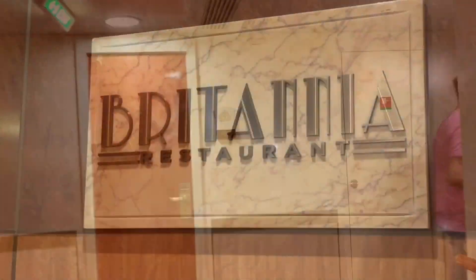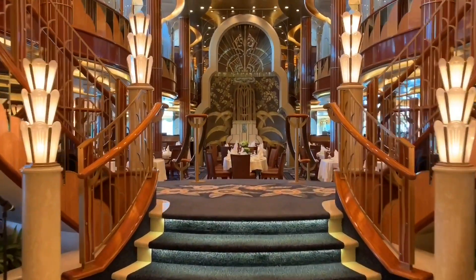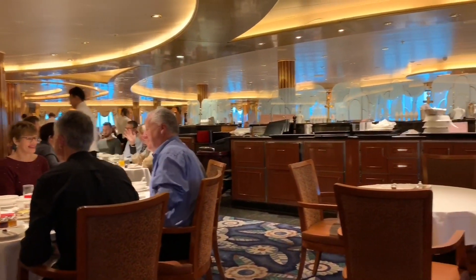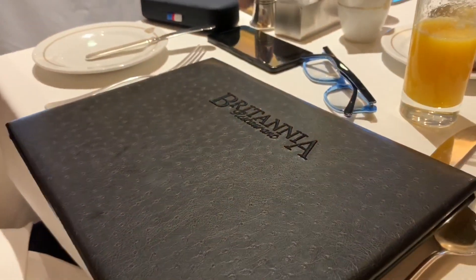Those of you who already follow our vlogs will know it's quite rare we make it to breakfast in the main dining room. However, as we were with Alan and Scott, and this was Queen Elizabeth, we decided to make a special effort, and it was definitely worth it. There was a great selection on offer, from pastries to full fry-ups.